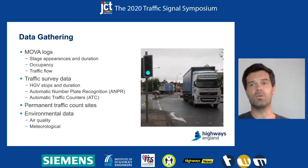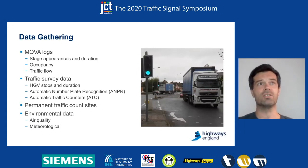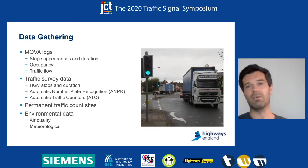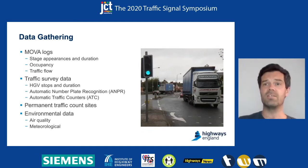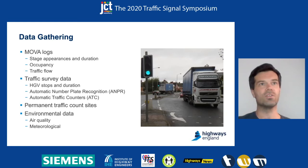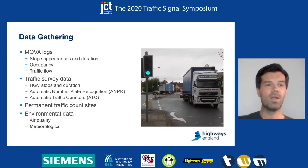We had access to a range of data sources. The Mover logs have stage duration and appearances, and we also have occupancy and hourly traffic counts from that. We managed to get hold of some traffic survey data from an external contractor who recorded each HTV stop, the duration of the stop, and the time of day. There was also ANPR data, which meant we could track journey time across the junction. We also had automatic traffic counters and permanent traffic count sites — the Highways England traffic count sites — which are loops in the road at certain points in the network.